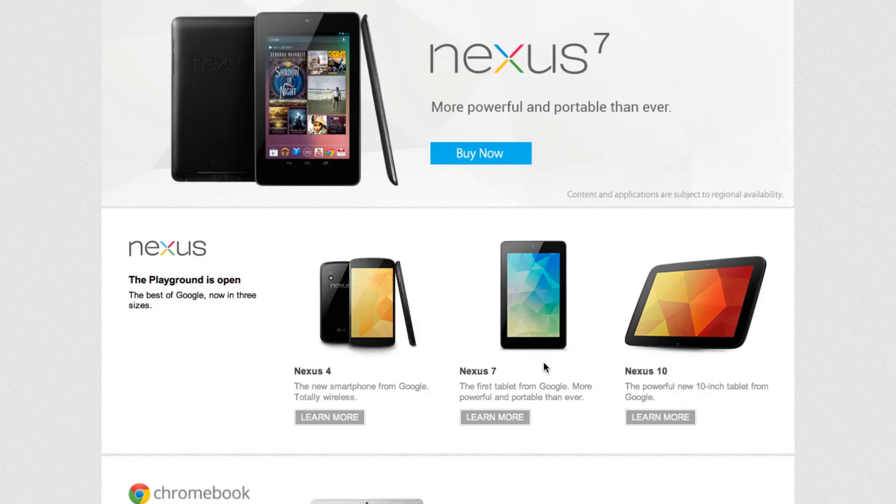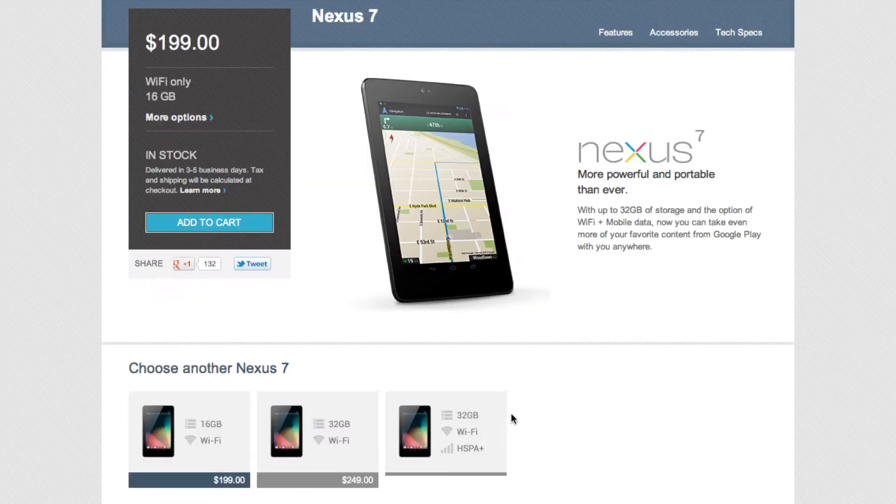Hey YouTube, what's up? This is Nate here, and alongside Google's announcement of the Nexus 4 today, they also made some changes to their Nexus 7 lineup. So let's go ahead and take a look at that here on the Google Play Store.